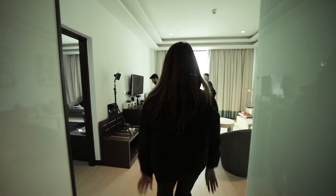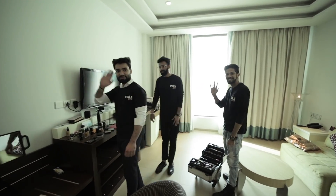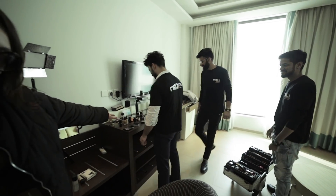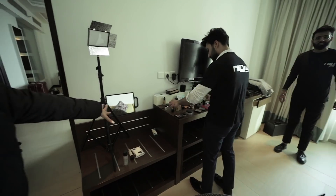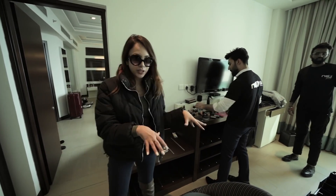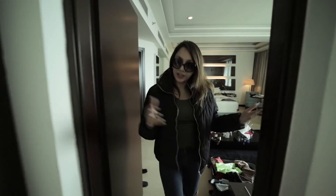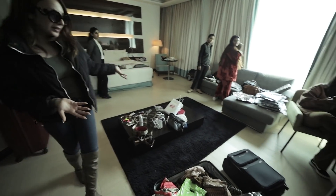So that's the hair and makeup team — we're setting up makeup there with a makeshift mirror and a light. This is all makeshift, jugadu stuff that we're doing. Now come along, let me show you where all the magic happens — this is where we are styling all the outfits.